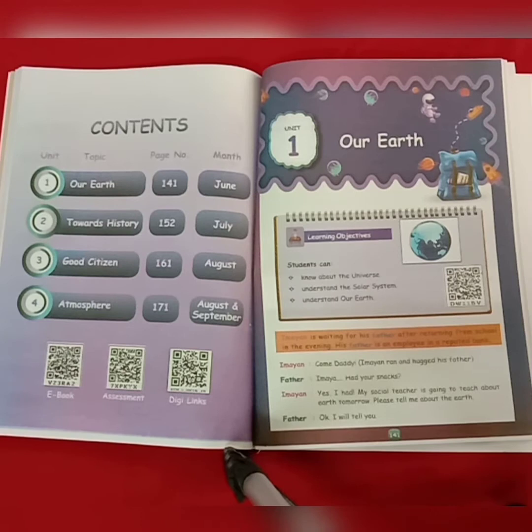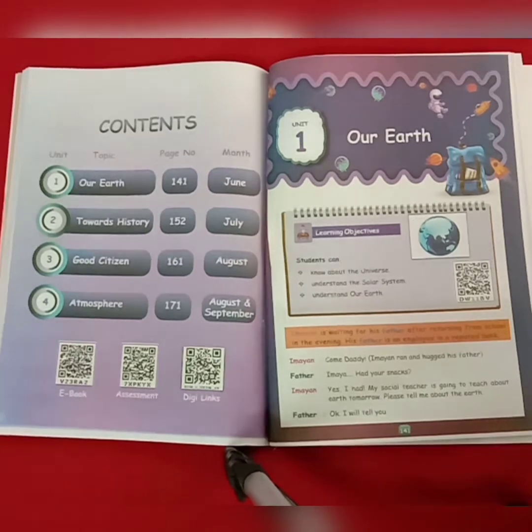His name is Simeon. He is waiting for his father to come home. After his father came, Simeon tells his father about what had happened in school and what he did there. The boy tells his father to help him draw the solar system because his teacher is going to teach about the solar system in the next class. So students, shall we also join with them to know about our earth?